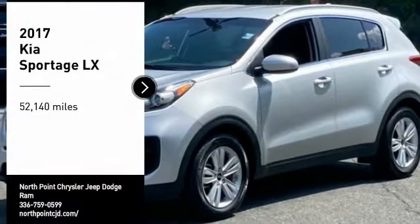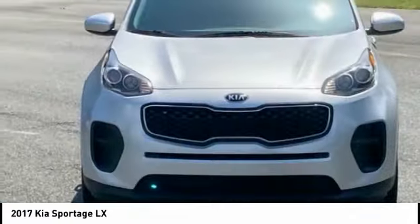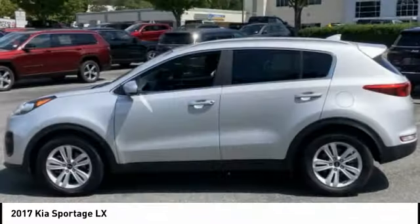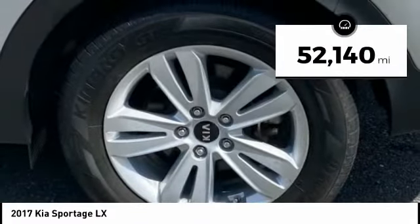Take a ride in the 2017 Sportage with its sleek and stylish exterior and its roomy, feature-laden interior. The Sportage both looks good and performs well on the road. This vehicle has less than 55,000 miles.